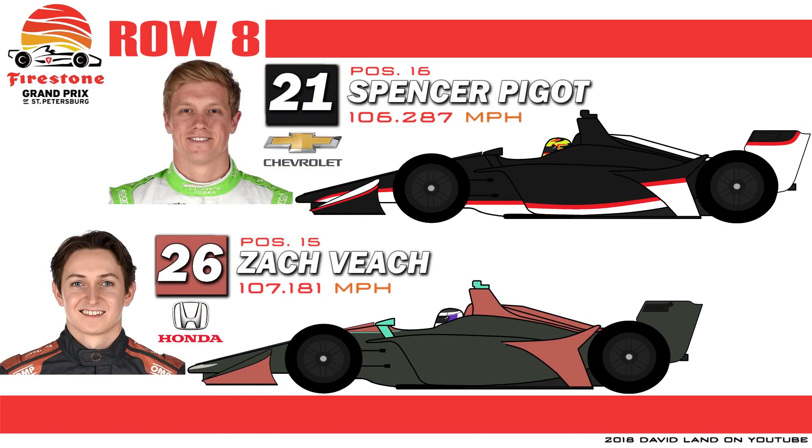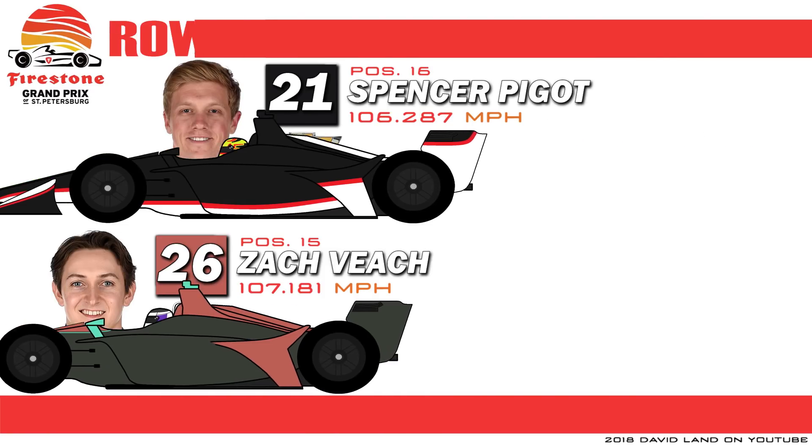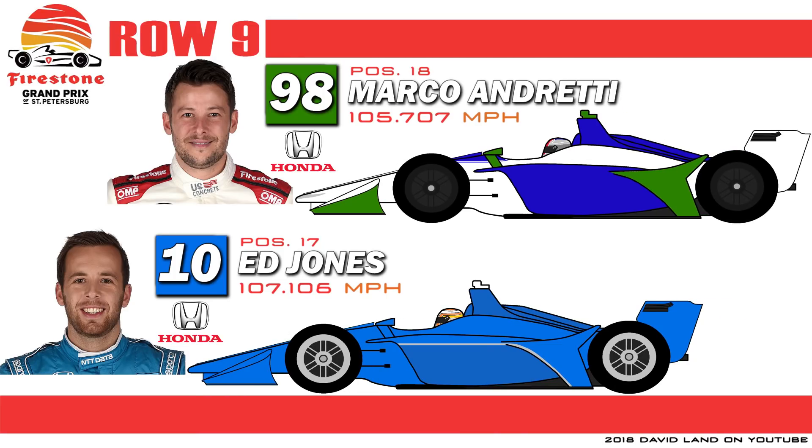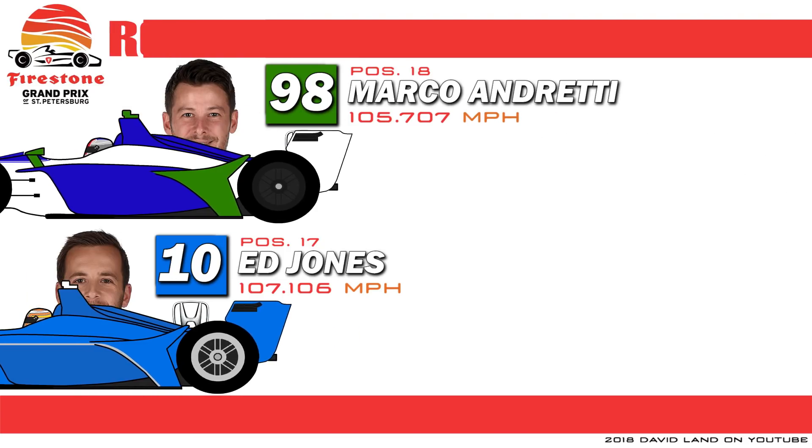Row 8 features a pair of Americans. Zach Veach is the newcomer on the Andretti Autosport team. And on the outside is Spencer Piggott in the first race of his full-time season with the Ed Carpenter Racing team. Row 9 sees Ganassi Racing's new hire Ed Jones in his sophomore IndyCar season, alongside Marco Andretti, another driver who suffered post-qualifying penalties that put him further back in the field.